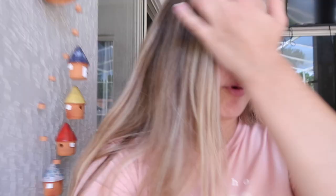I just put it in the pool — our pool's dirty, please disregard — but it looks so cute!